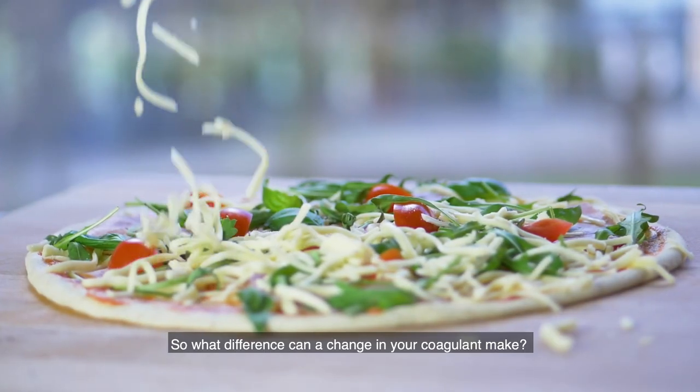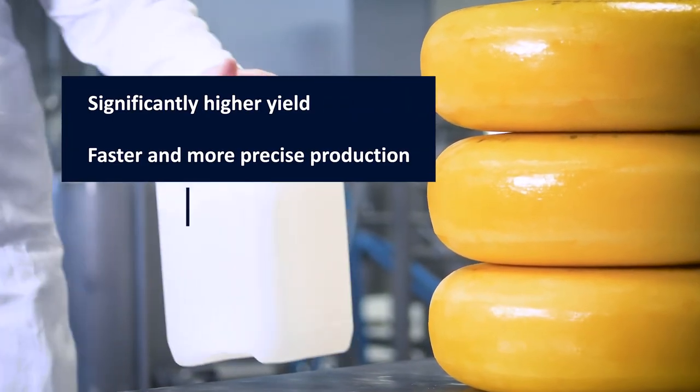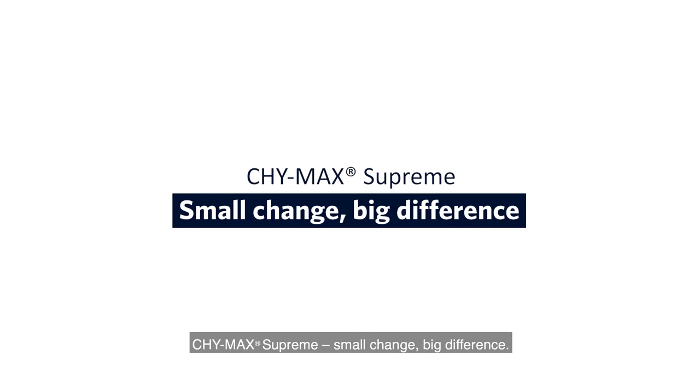So what difference can a change in your coagulant make? Significantly higher yield, faster and more precise production, and superior functionality. ChiMax Supreme — small change, big difference.